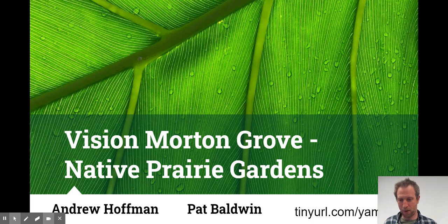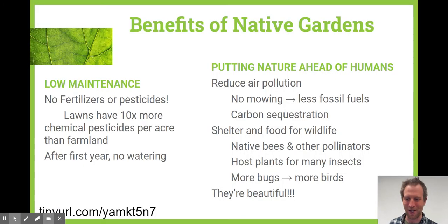Howdy everybody, my name is Pat Baldwin. I've been working with Mission Morton Grove for the last few months and I'd love to teach you a little bit about the presentation Andrew and I gave in the middle of February on native prairie gardens. You'll see a tiny URL on the side with a link to the presentation so you can use the slides for whatever you need.